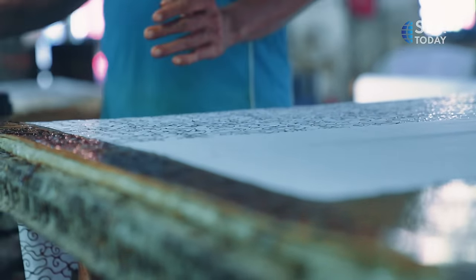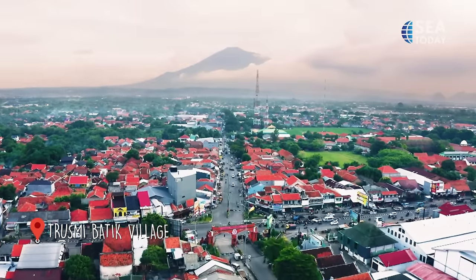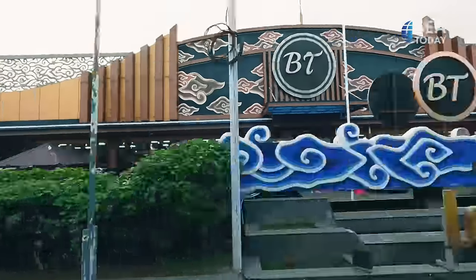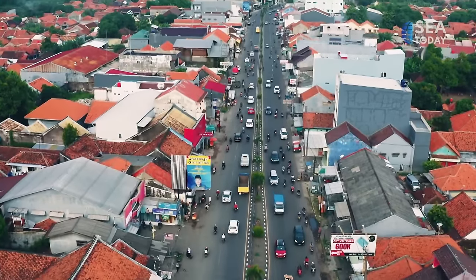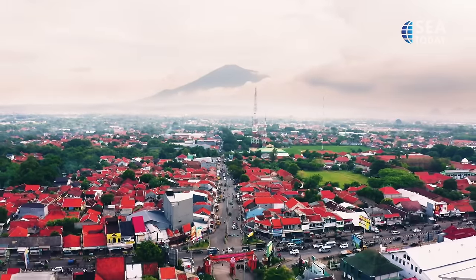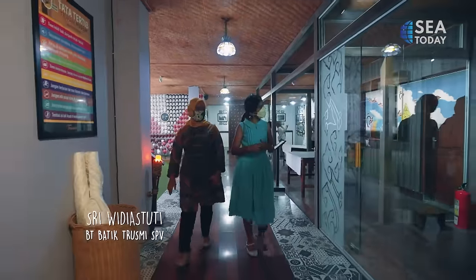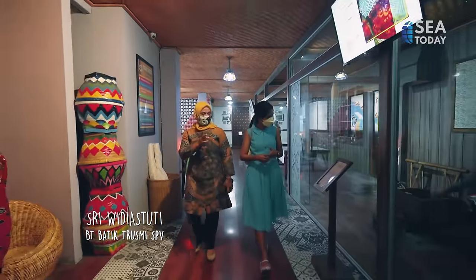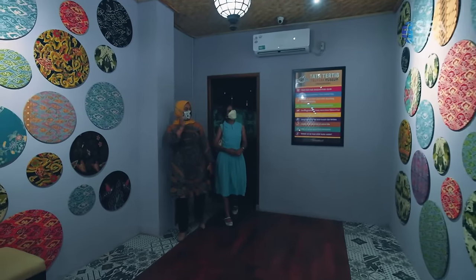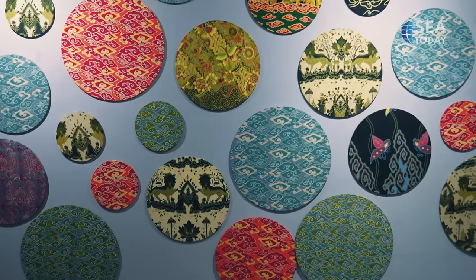Another art form that stood the test of time in Cirebon is Batik. The best place to learn about it is in Trusmi Batik village, located in the town of Plered, four kilometers west of the city of Cirebon. Historically, since the 15th century, the village has been the center of Batik production. Cirebon Batik motifs can be categorized into five: Wadasan, geometrik, pangkaan, piur, and semarangan.